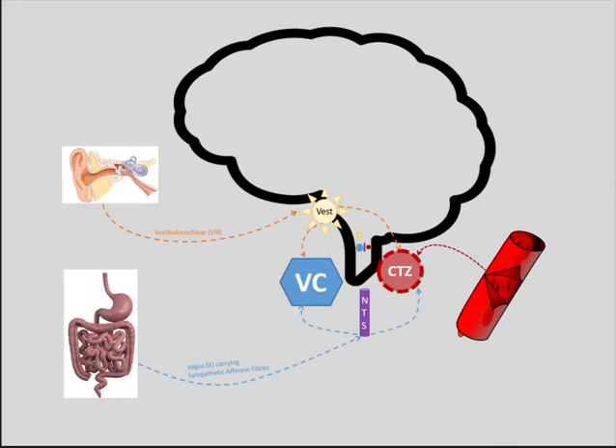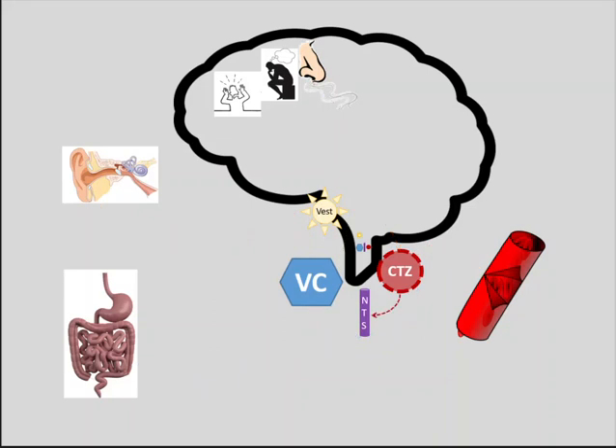The last afferent input comes from the higher centers — the cortex. Things like fear, anxiety, memory, and smell can all trigger a nauseating feeling, because higher centers send impulses directly to the vomiting center. Once all these impulses come in, the CTZ sends them through the nucleus tractus solitarius to the vomiting center, which does the final processing and then sends efferent messages back to the GIT through cranial nerves 5, 7, 9, 10, and 12.